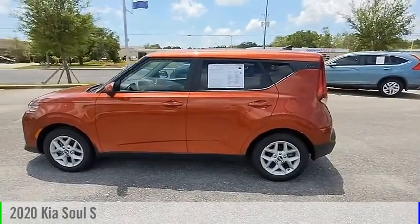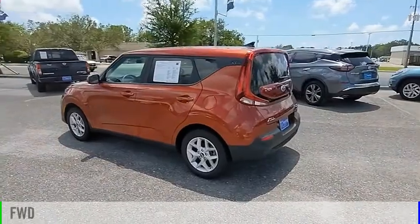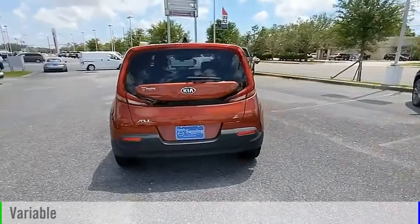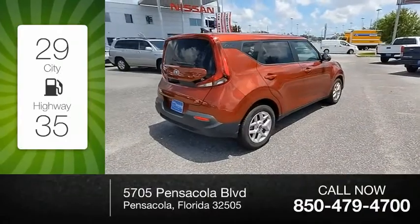You are going to love the 2020 Soul. This vehicle is powered by a front-wheel drive four-cylinder 2.0 liter engine and comes with a continuously variable transmission. Great fuel efficiency saves you money by requiring fewer trips to the gas station.